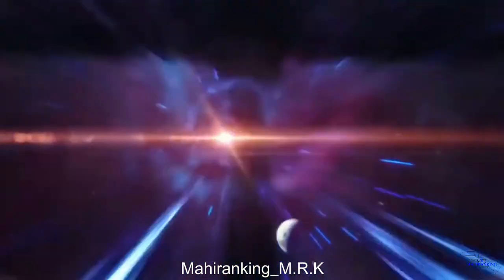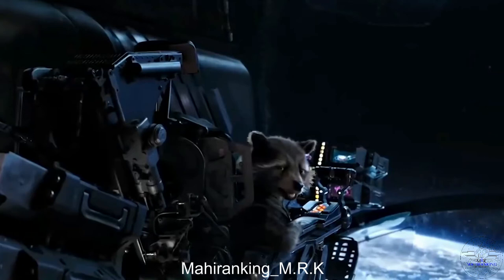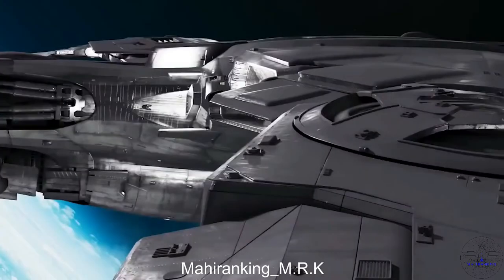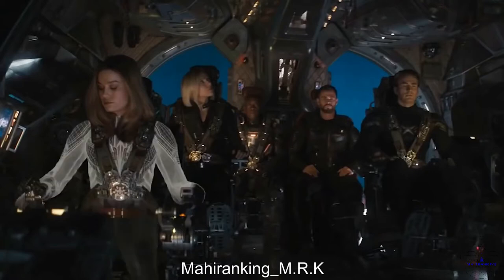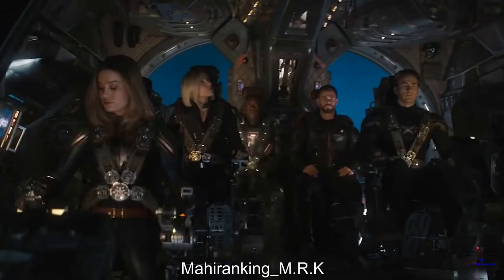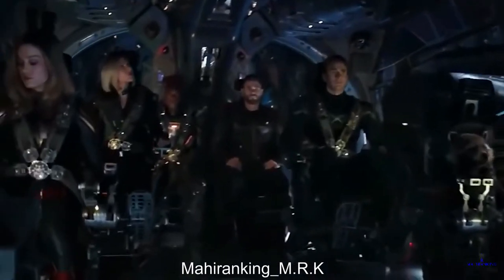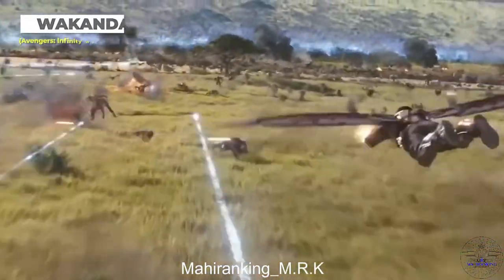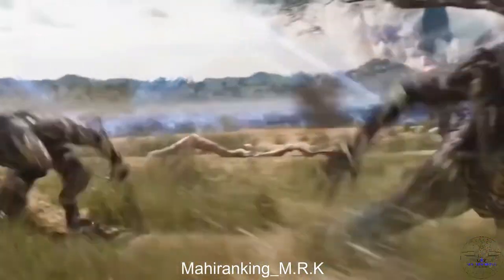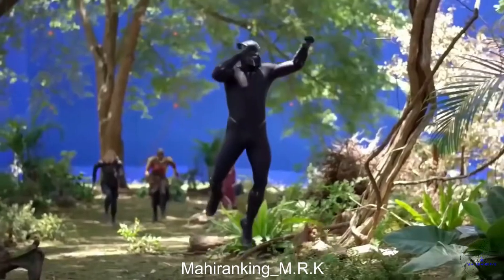Besides the actual actors there wasn't much present during the filming of Black Widow's first adventure to space, and even then Bradley Cooper wasn't sitting in the pilot seat. In place of his character Rocket, along with the entire spaceship and Captain Marvel's suit, were added in using computerized special effects. If you look closely you can see the motion capture dots that Brie Larson had to wear in this scene.